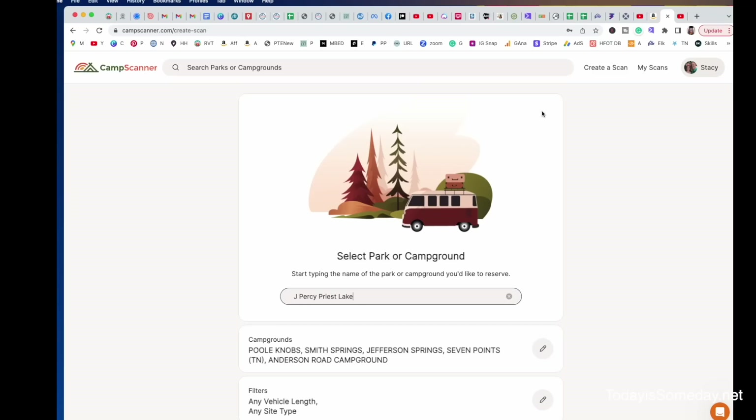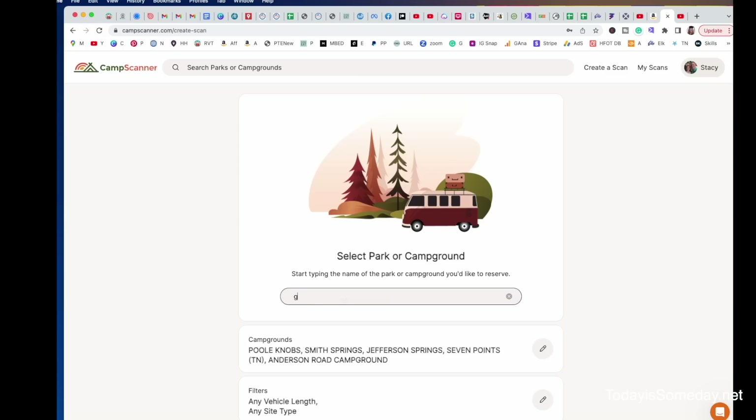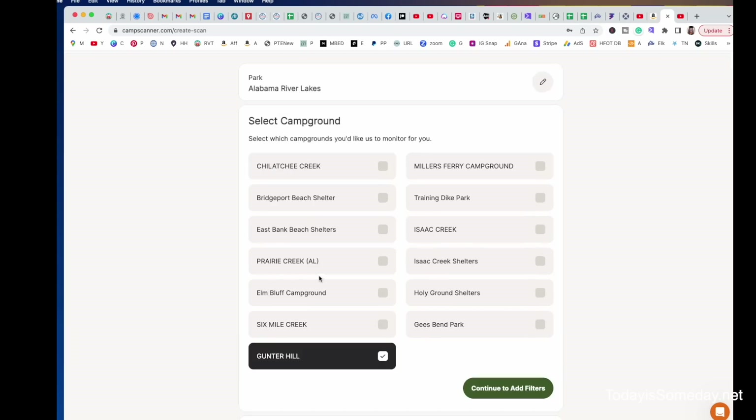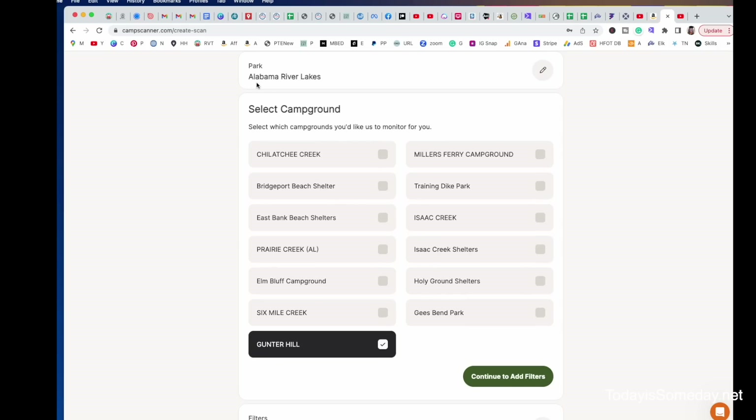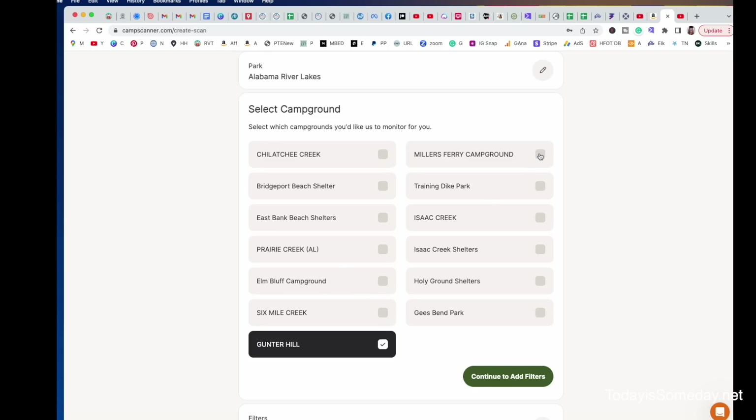Let's pop back again and change our park. Let's put in an Army Corps of Engineer campground — Gunter Hill — and that is another one of our favorites. If you're curious about this campground, I will put a link below for a review that we did. You can see here under Alabama River Lakes is where Gunter Hill is, and they have several shelters as well as several campgrounds. You can choose which campgrounds you want to get you in that area. If the only campground you're hoping for is Gunter Hill, just leave those off and just leave Gunter Hill listed.